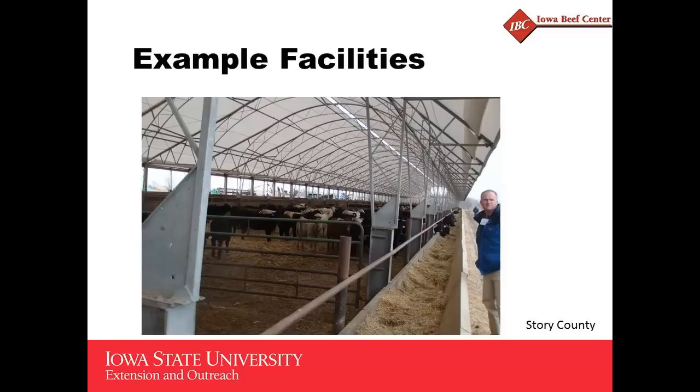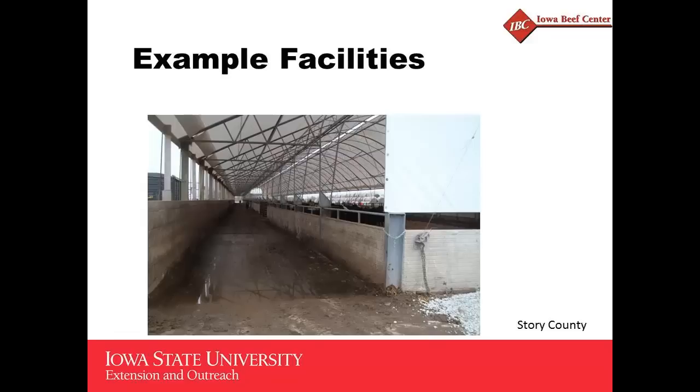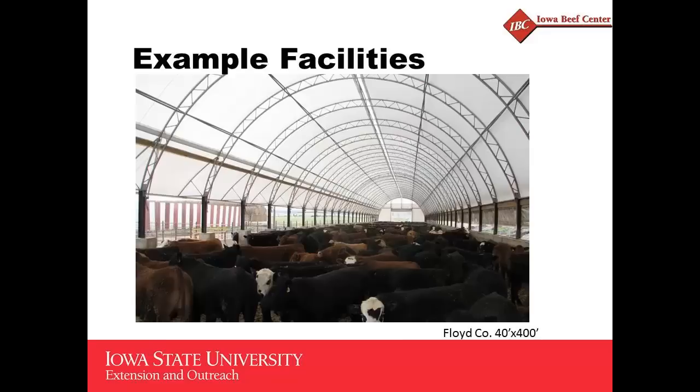This is another one in Story County, a little bit larger building with the steel hoop construction. This one also has a drover's alley or cattle alley in the back to help facilitate cattle movement. They added a lean-to on the back side of this hoop to get the roof out over that drover's alley — kind of an interesting design.